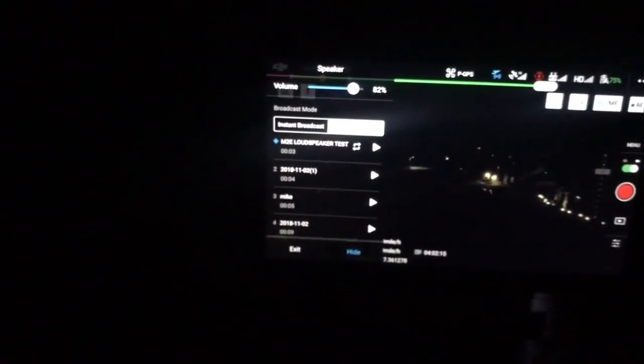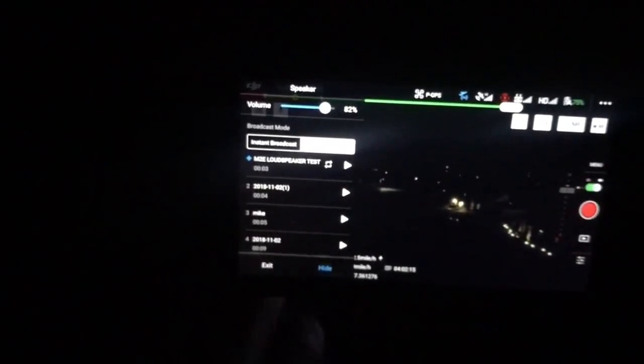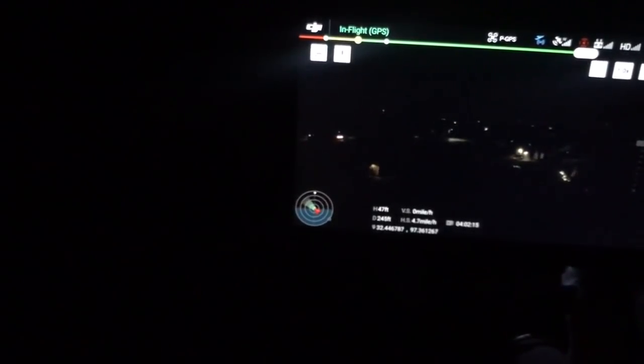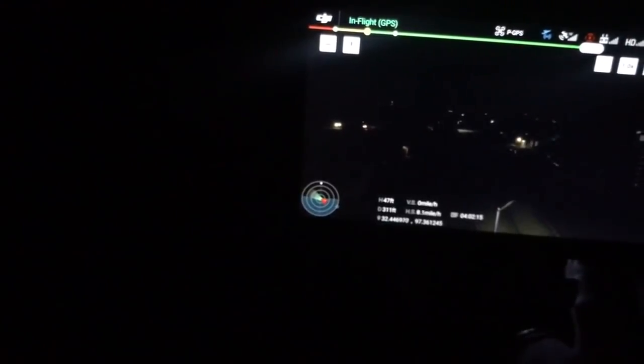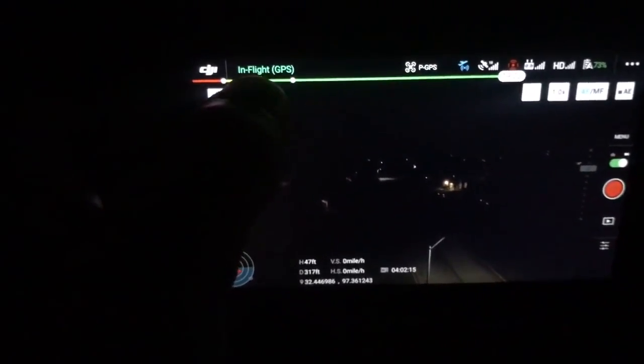Now we're going to go ahead and move it back some more. We are now at a little over 300 feet. Let's go ahead and play this. All right, I can still hear that very clearly at 300 feet.